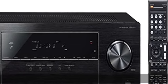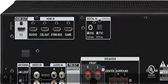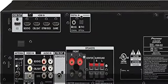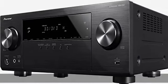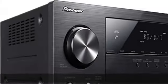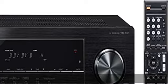Drive your speakers with 150W/ch at 6 ohms, 1 kHz, THD 10%, 1 channel driven. 80W/ch at 8 ohms, 20 Hz to 20 kHz, THD 0.08%, 2 channels driven FTC.